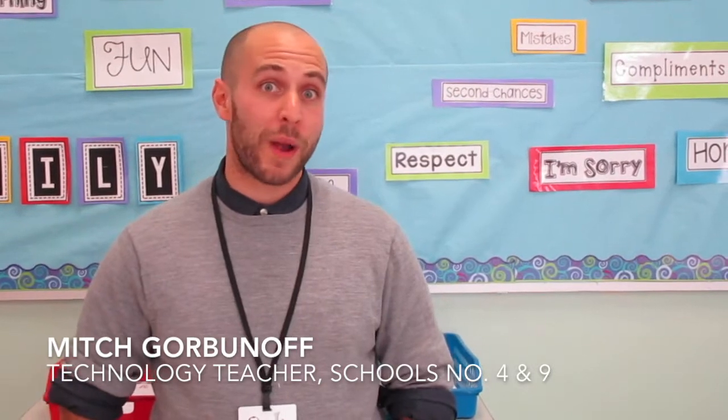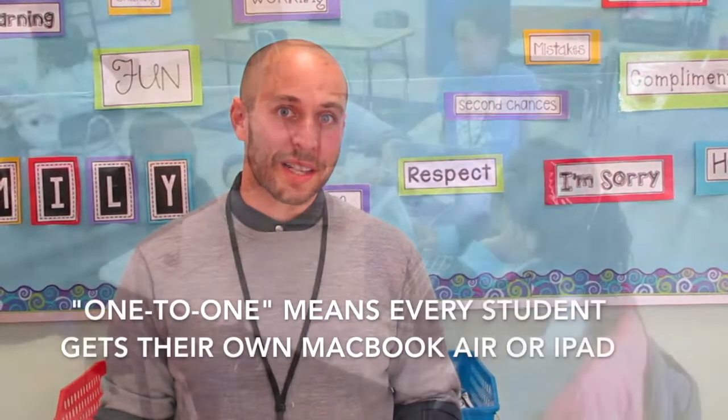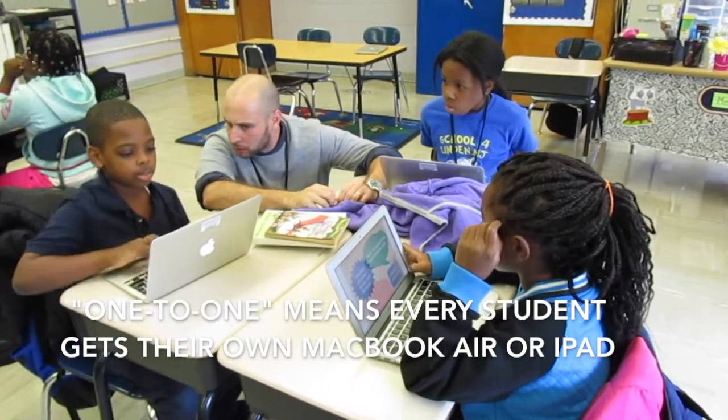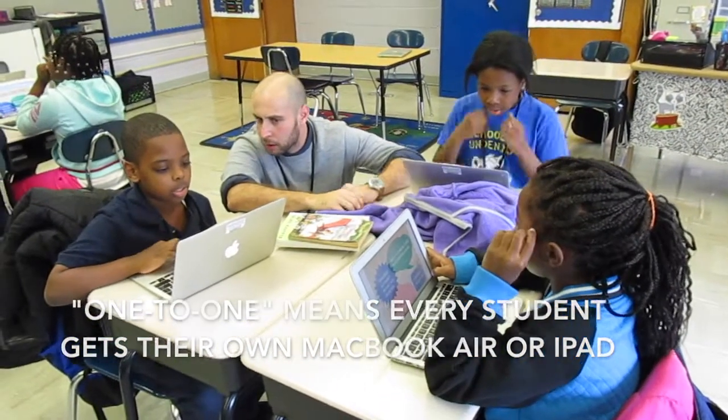The Elementary Technology Program, for me, is a way that we can teach the younger kids how to use some of the digital tools that we have in Linden. Linden is a one-to-one district and, to my knowledge, it has more tech resources than any district that I know of.